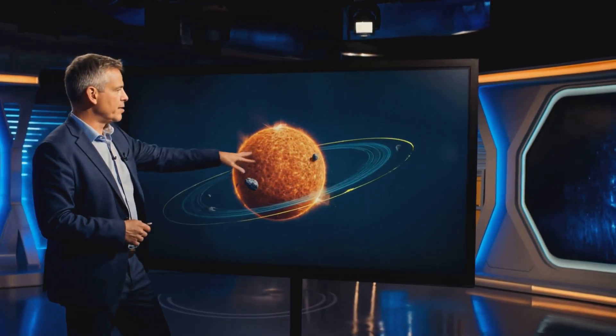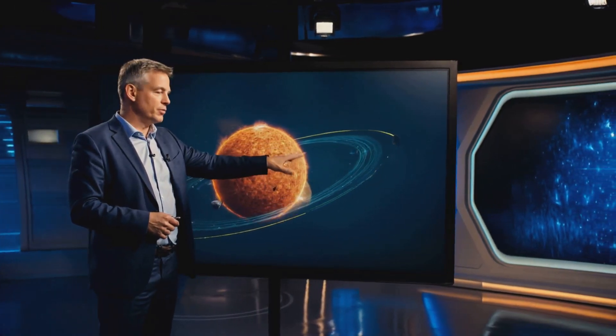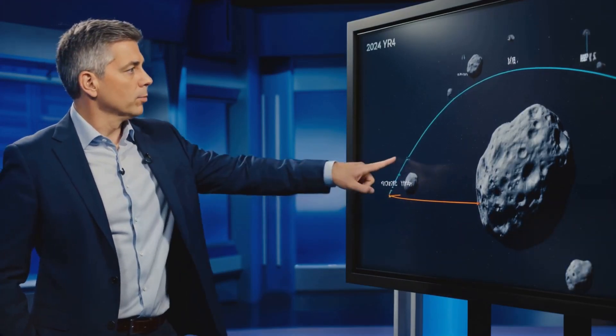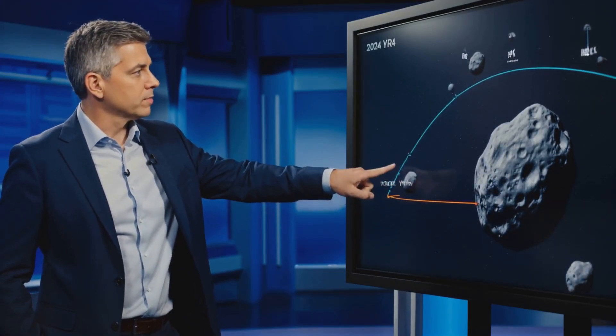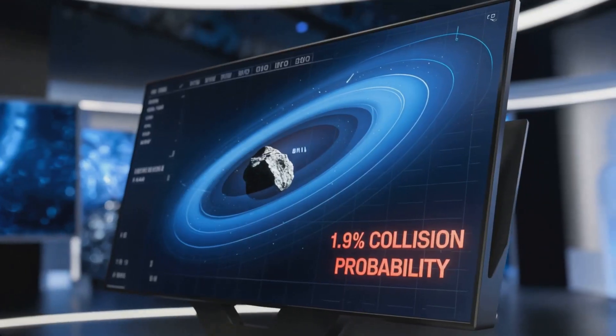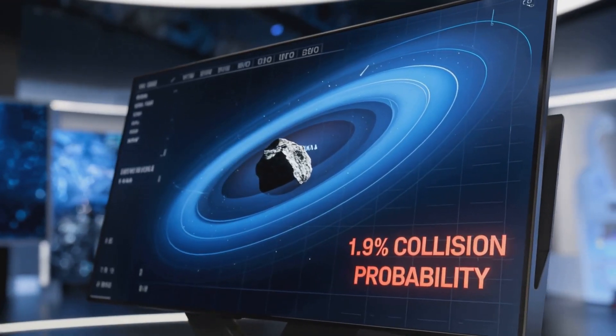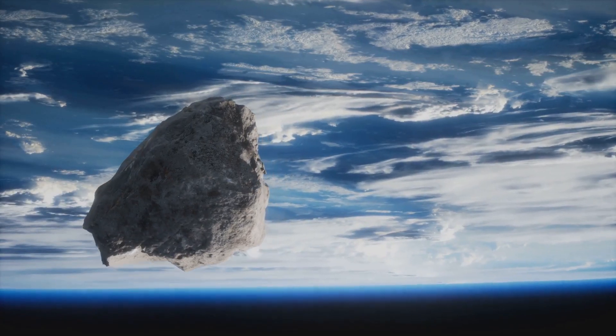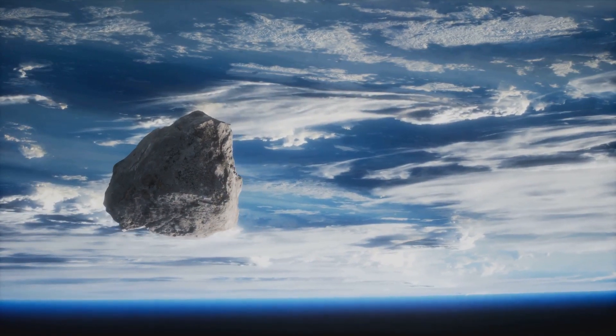Hello everyone, and welcome back to our channel, where we explore the wonders and dangers of the cosmos using scientific insights. Today we're focusing on asteroid 2024 YR4, discovered by NASA's Jet Propulsion Laboratory. This near-Earth object has a roughly 1.9% chance of colliding with Earth. Though that figure may change with refined data, it remains non-negligible.